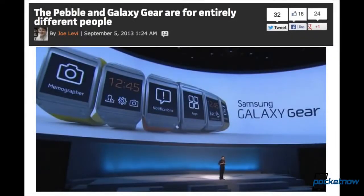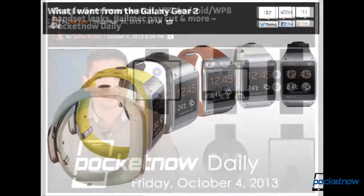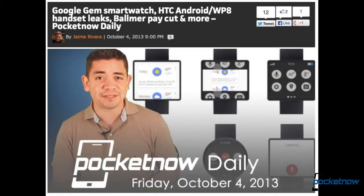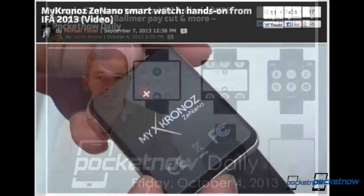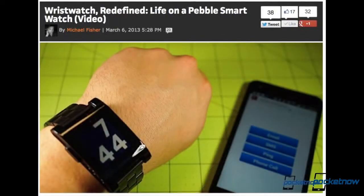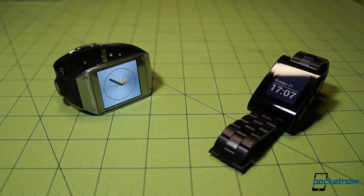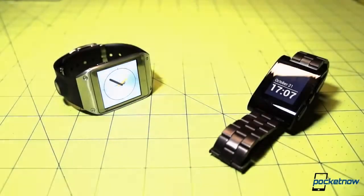If you believe the forecasts coming out of the tech sector, wearable computing is a market poised on the brink of blast-off, and that explosion has already begun with the popularization of the smartwatch. On Pocketnow's comparison table today are the two principal reasons for the new category's relative popularity: the Kickstarter-facilitated Pebble smartwatch and the new Samsung Galaxy Gear. Which of these is a better fit for your wrist?